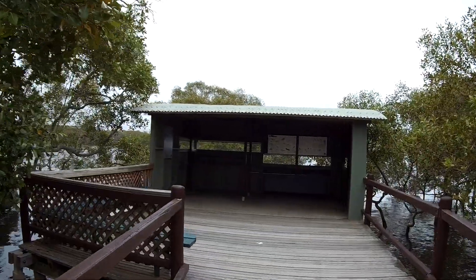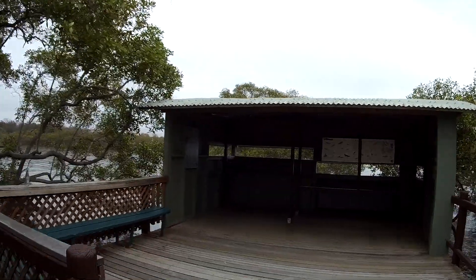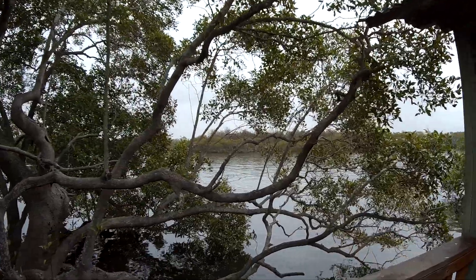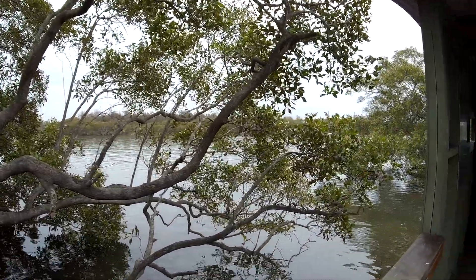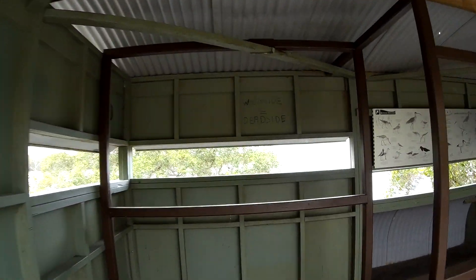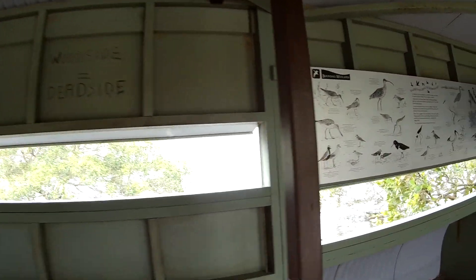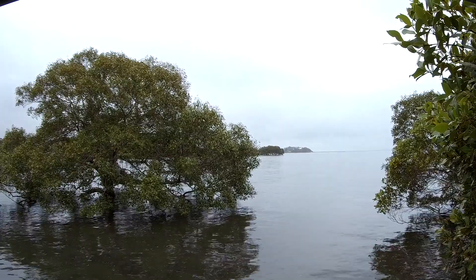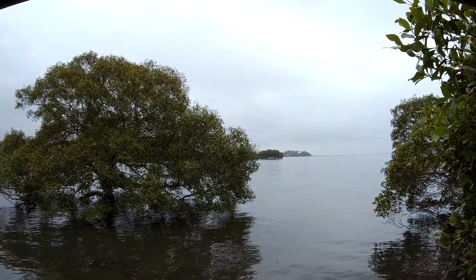Here's the bird hide. It's not much of a structure, but it is quite clean. Great views, especially like now when the tide's fairly close to the top. You might be able to see over there — that's Shorncliff, that point over there.